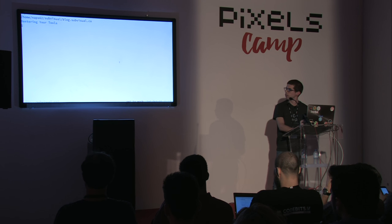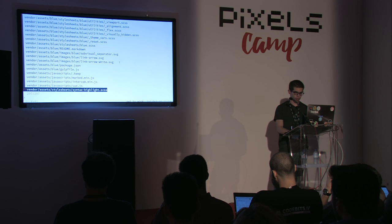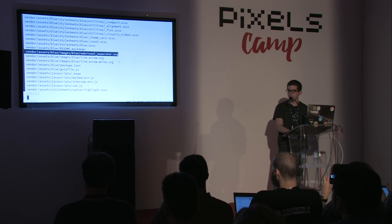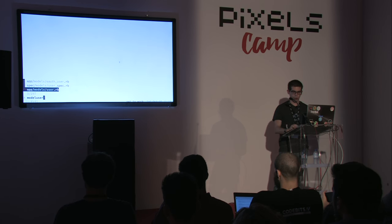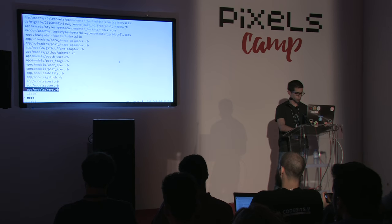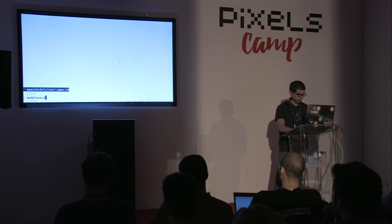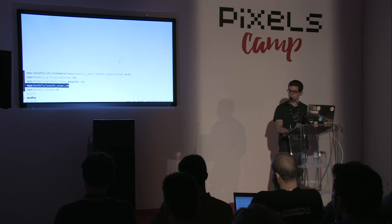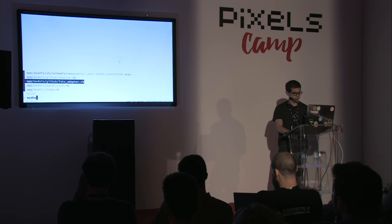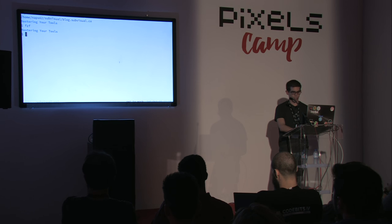Now for the live demo. I'm in the source code of our company's blog — it's open source on GitHub, made in Rails. FZF is really simple: I call it and it shows all files in my project. As I type, it finds all files matching my query in real time, and it's really, really fast. Since this is fuzzy search I don't need to type an exact word — I can type parts of the word and it finds matching files. The other tool is Ripgrep, which I call with 'rg'.